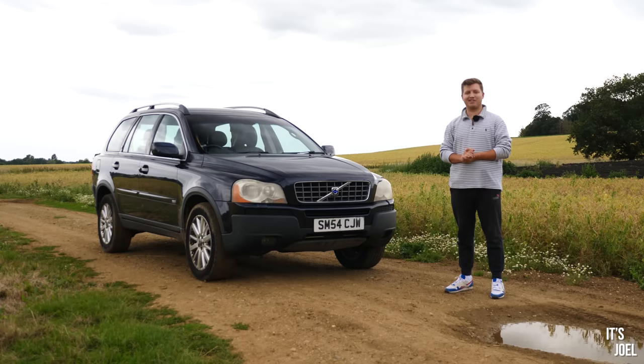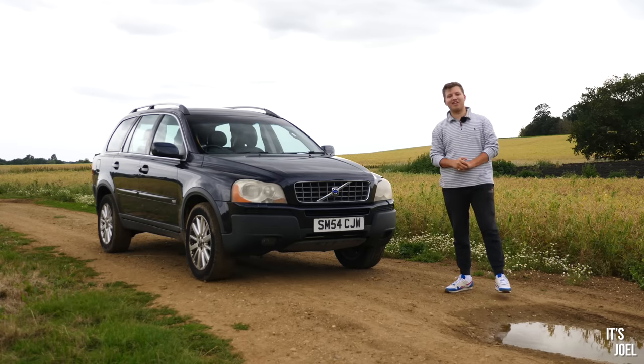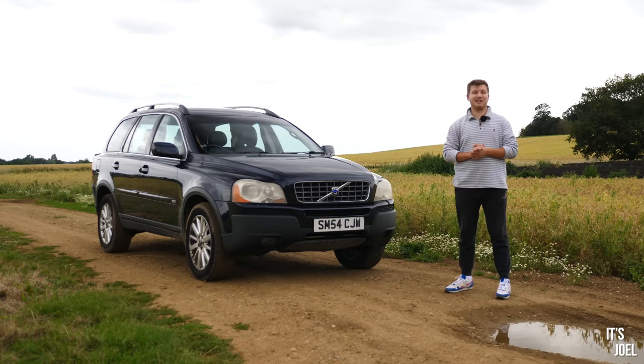Well hello everyone and welcome back to the channel and back to the legendary 307,000 mile Volvo XC90 which I bought extremely cheaply on Copart, and today — I'm sorry it's taken so long — we're going to be driving this thing.